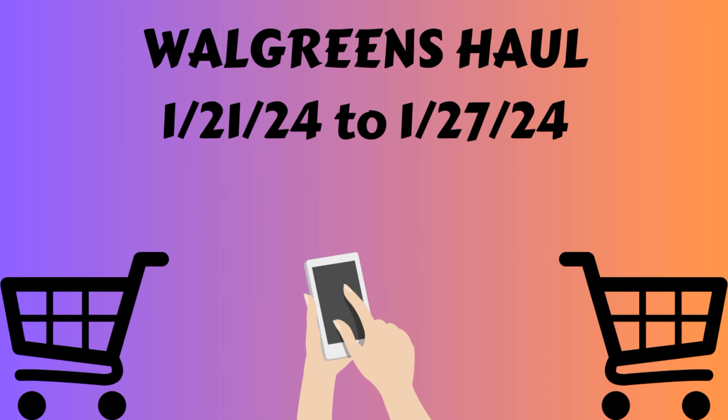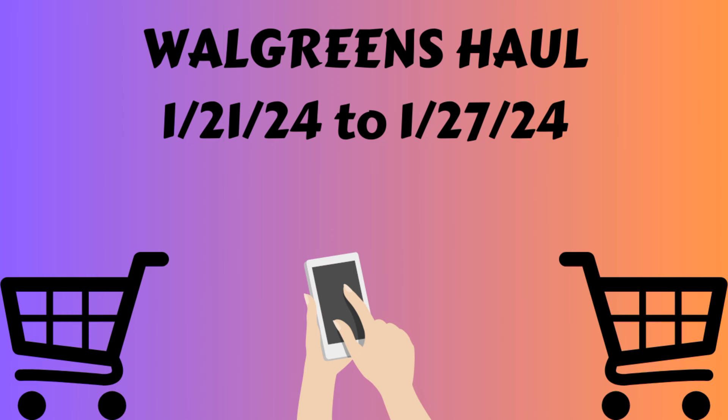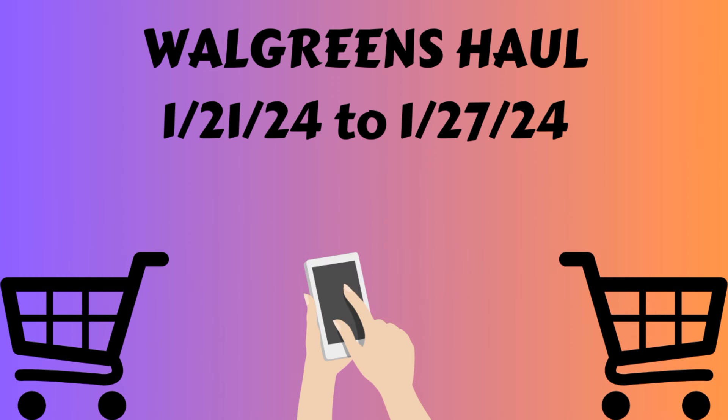I'm going to show you all of those things today. If you could just take a second and give this video a big thumbs up, I would appreciate it so much. If you haven't done so yet, please hit that subscribe button and ring that notification bell. Welcome if you're new, and thank you so much if you've been here supporting my channel. I'll have a printable breakdown below the video of everything I got today — just print it out and take it to the store. Alright, let's get into my haul.